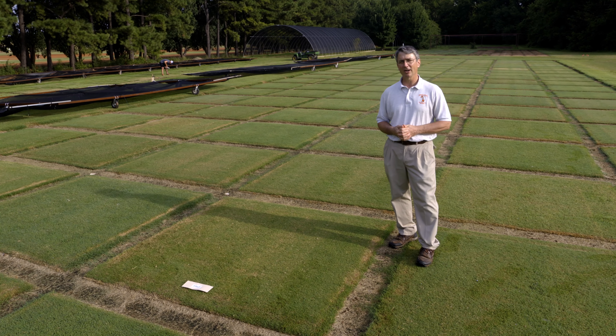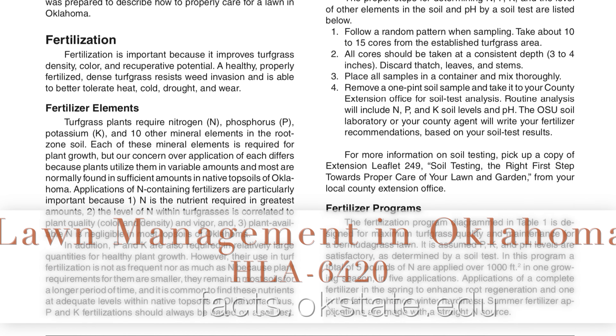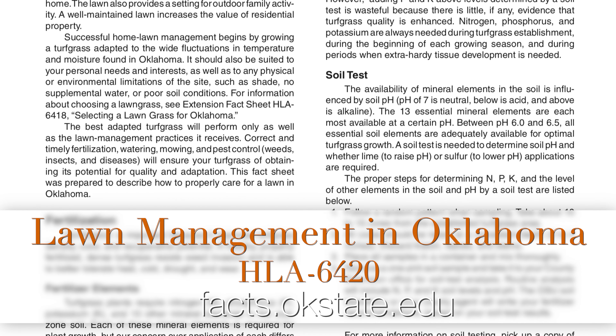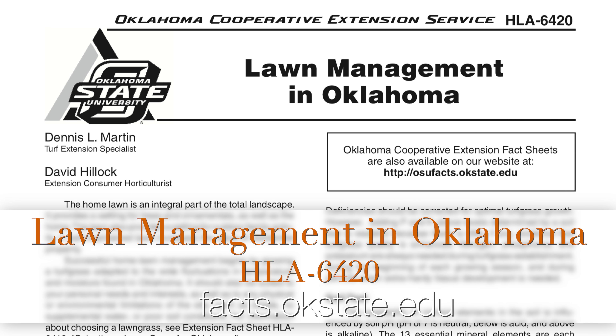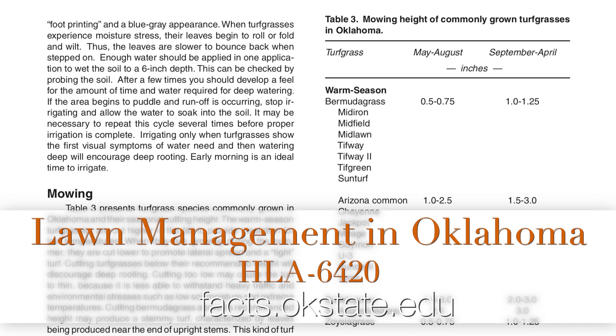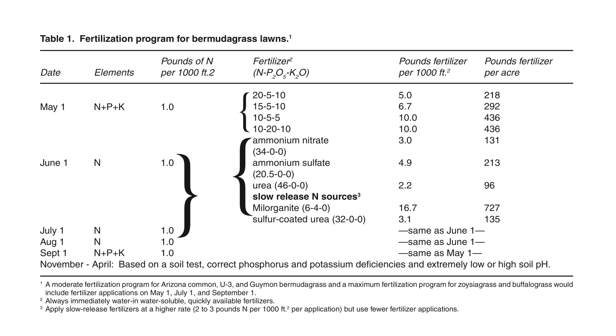They require no special care in terms of their establishment or maintenance, so you can use the Bermudagrass management calendar information found in HLA fact sheet 6420, Lawn Management in Oklahoma, when you go to manage either one of these Bermudagrasses. We hope you'll give them a try because we think they have excellent adaptation to our state.